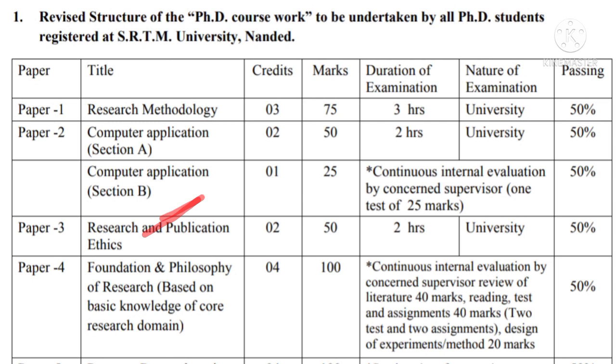Computer Application, Section B has one credit and it has 25 marks. These 25 marks are to be awarded by the supervisor. This is called Continuous Internal Evaluation by the concerned supervisor. One test of 25 marks is supposed to be conducted by the supervisor, and the passing criteria for this is also 50%.